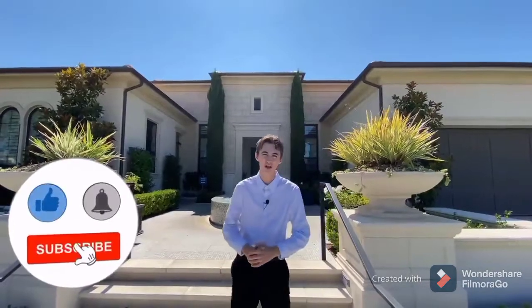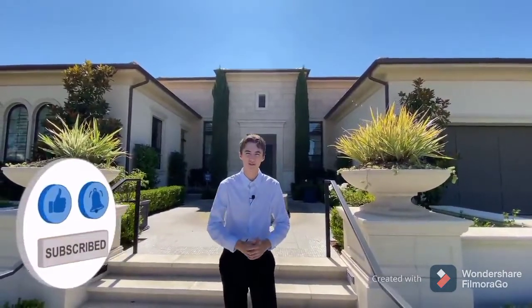If you haven't already, please go ahead and hit that subscribe button and hit that notification bell. I'll let you know every time I post a beautiful house tour. Without any further ado, let's go ahead and get started.